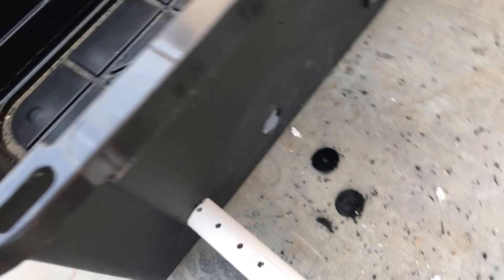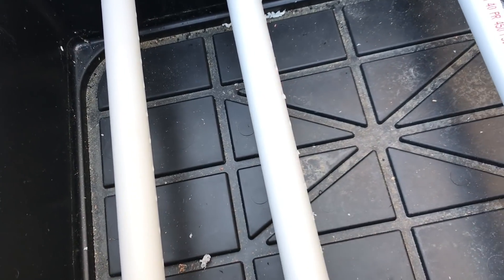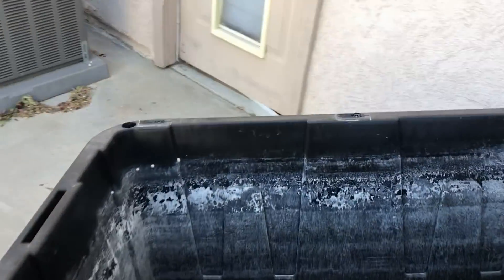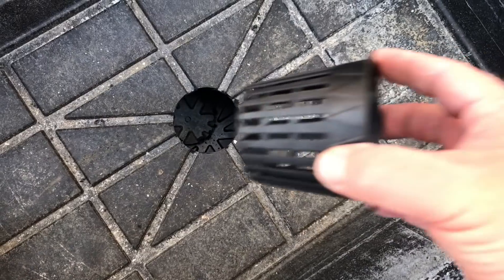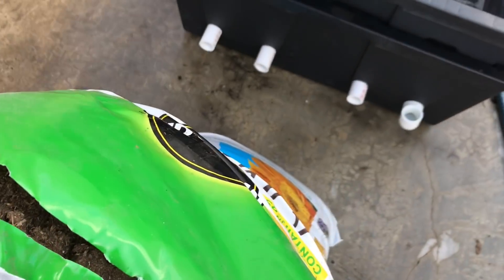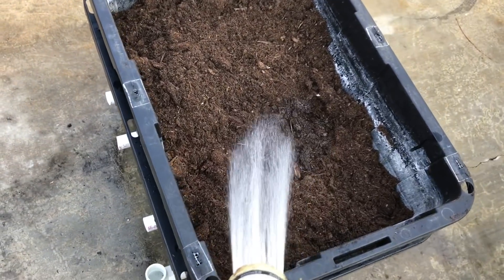I put holes in the support rods to let air in. This has a lot of peat moss in it. I'm making sure the netcup wick has plenty of soil in it.